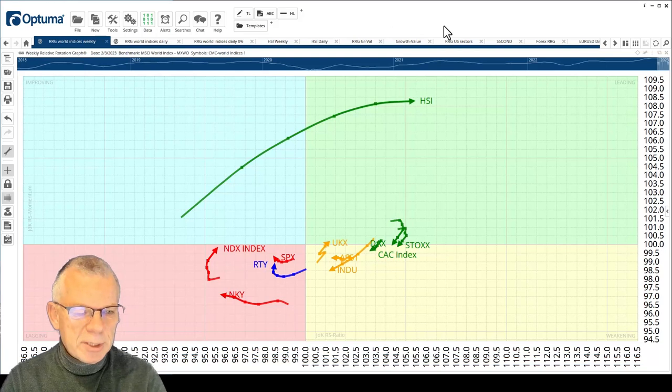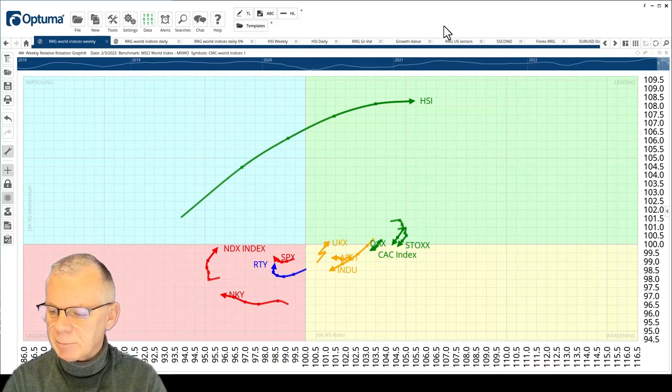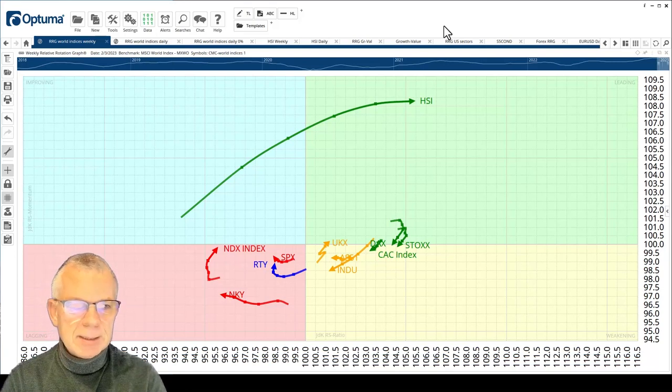Hello traders at CMC Markets, welcome to a new update by RRG Research for Monday the 6th of February. I'm recording it on Friday the 3rd in the morning. Markets at the moment are still relatively quiet and I think they're in anticipation, waiting for all the macroeconomic figures that are coming out today, especially in the US.